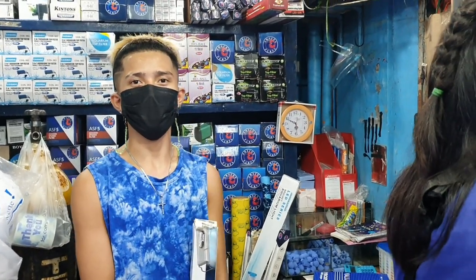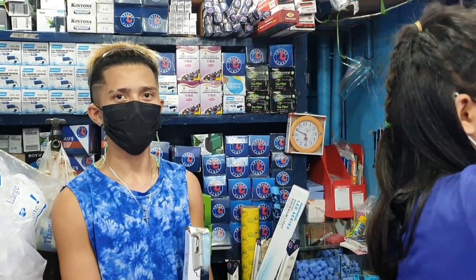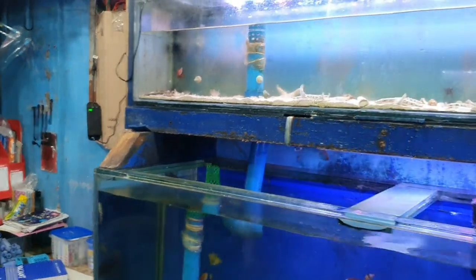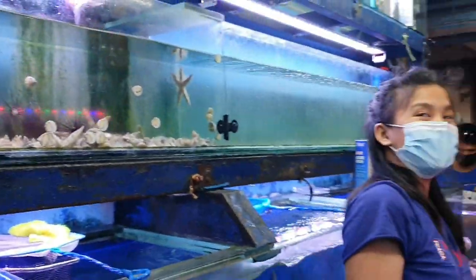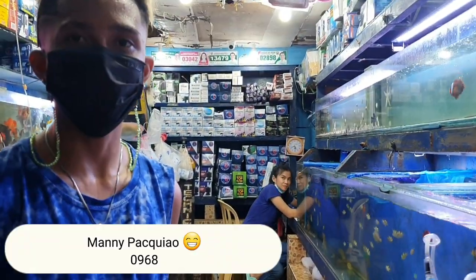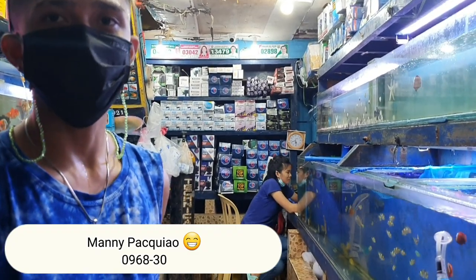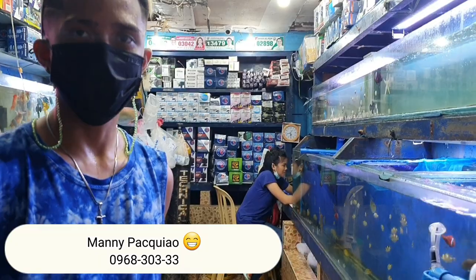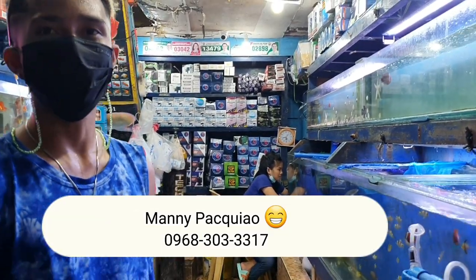But at least you can have it set up here. If you buy the whole setup here, is there a discount? Yes, there is. If you want a discount, just look for Manny. Contact number: 0968-303-033-178.